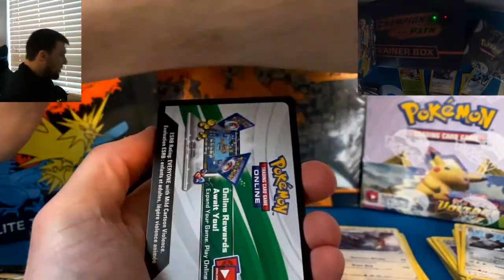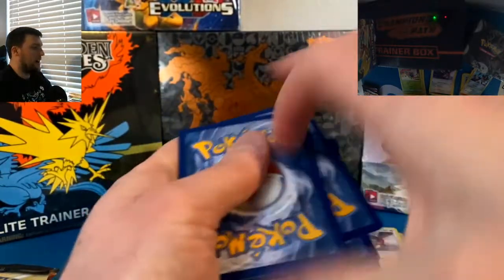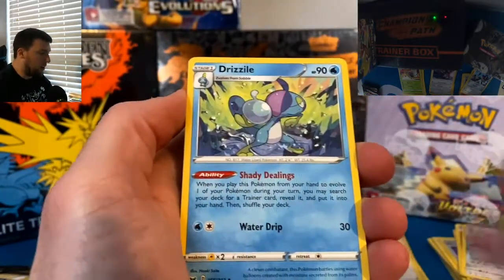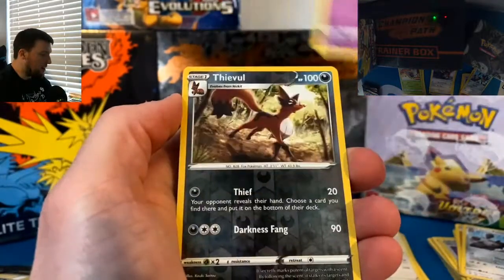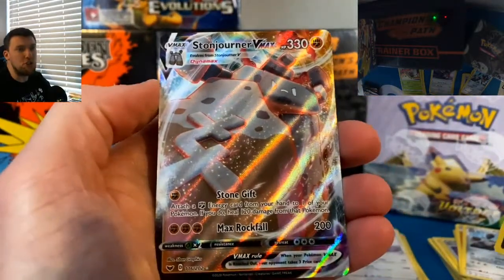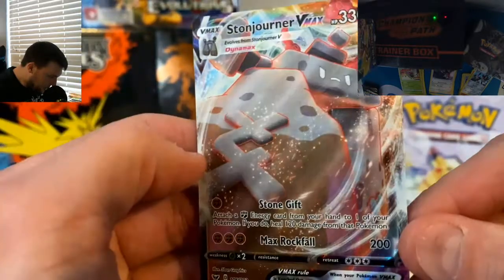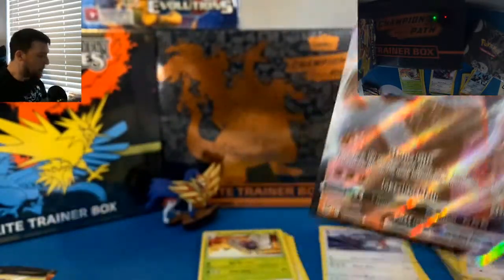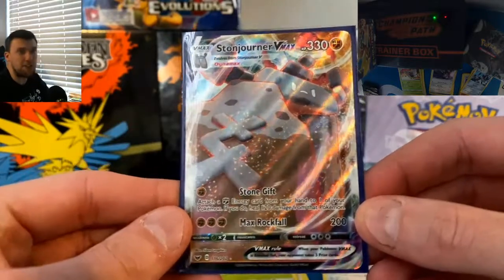It seems our luck has turned already — a white code card from Sword and Shield. And Water Energy! A white code card and a Water Energy — here we go, the game is afoot. Drizzile, Snom, Grookey, Galarian Ponyta, Feeble Reverse, Stonejourner VMAX — oh, beautiful looking card, oh my gosh, look at that! That looks really nice. Stonejourner VMAX out of Sword and Shield base set. Box two seems to be where all the luck is at.